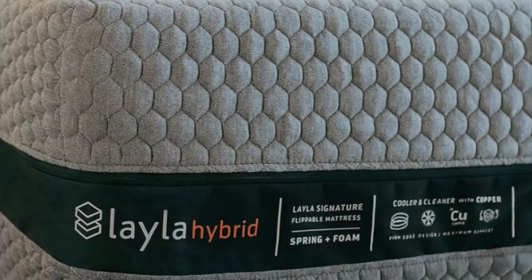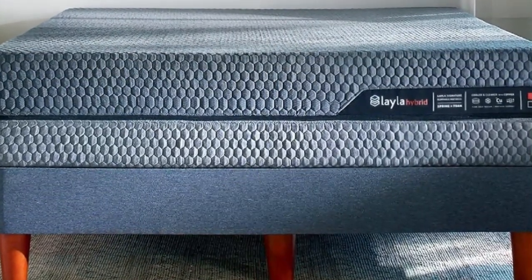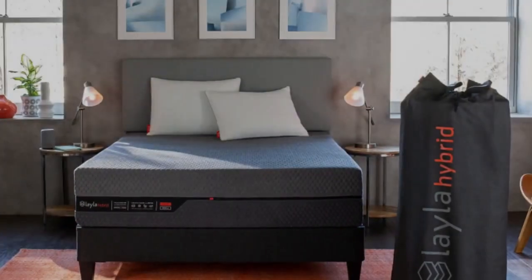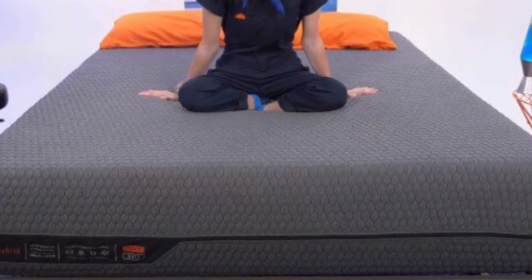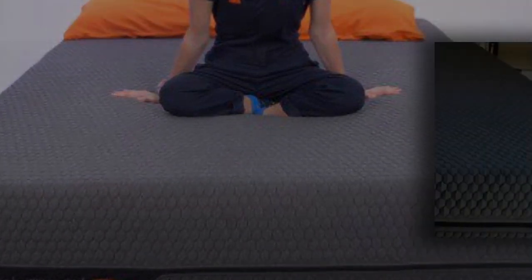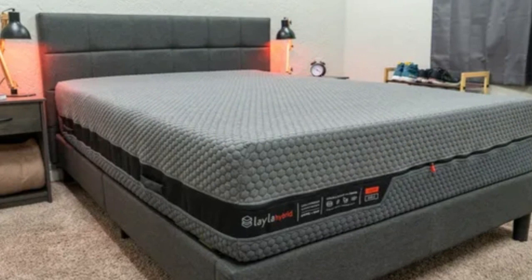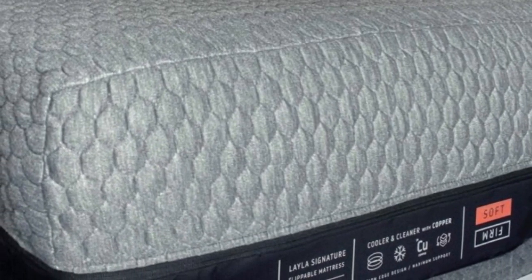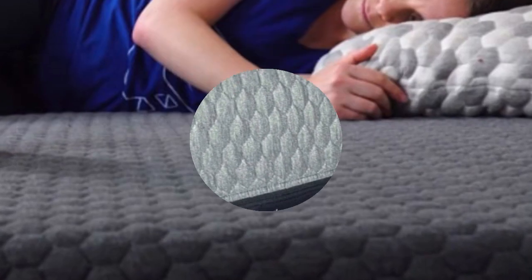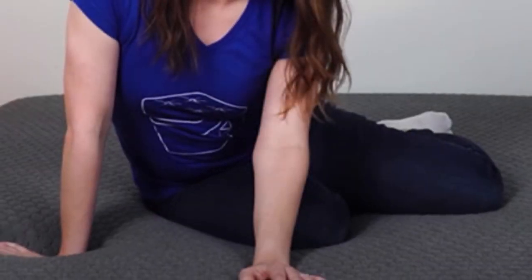The medium-soft side features a 2.5-inch memory foam comfort layer followed by 2 inches of zoned transitional polyfoam, providing deep cushioning that many testers described as cloud-like. The firmer side features thinner layers of the same materials, resulting in some conforming but stronger overall support. Cooling copper gel is infused into the memory foam to offset heat retention. The shared pocketed coil support core sits between the comfort systems, with thicker coils beneath the midsection to push back against extra weight in the chest, stomach, and hips, while thinner coils cradle lighter areas. The reinforced perimeter reduces sinkage near the edges, and the coils also promote airflow for excellent temperature control.